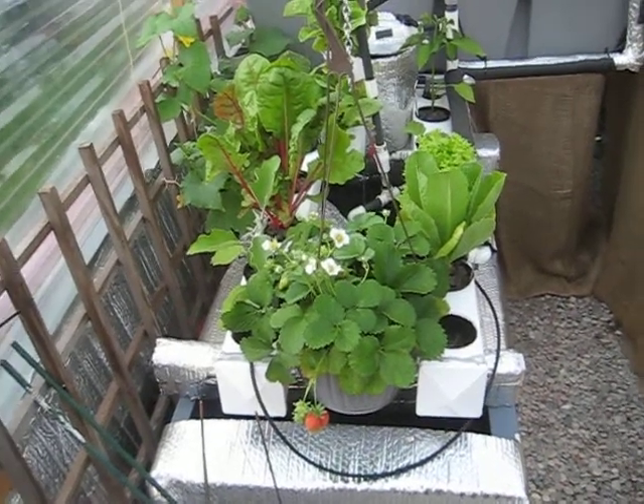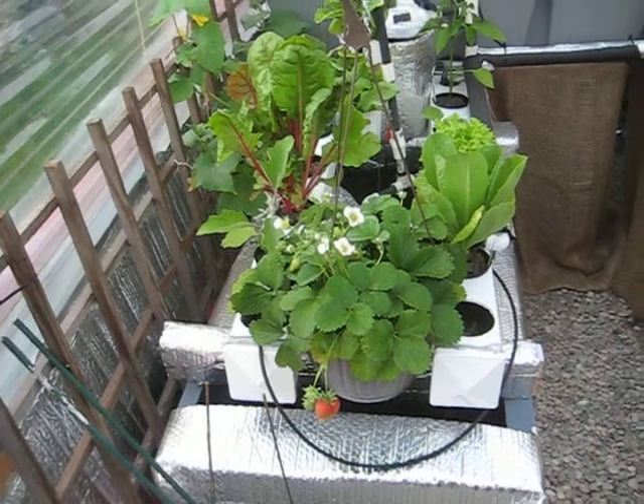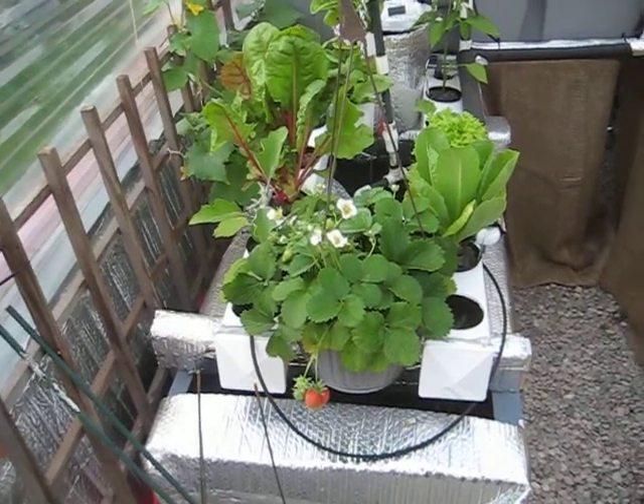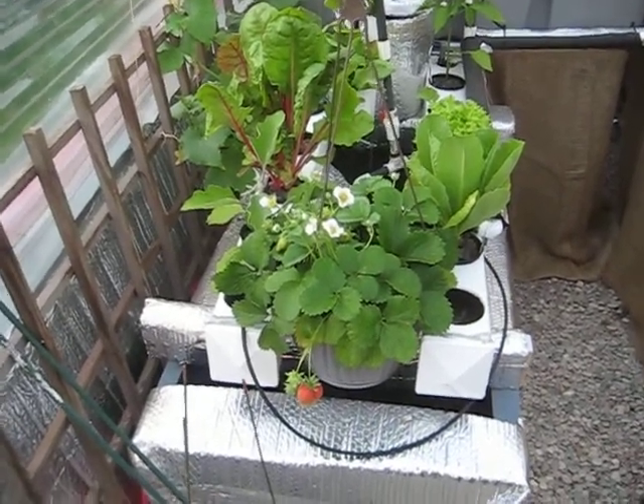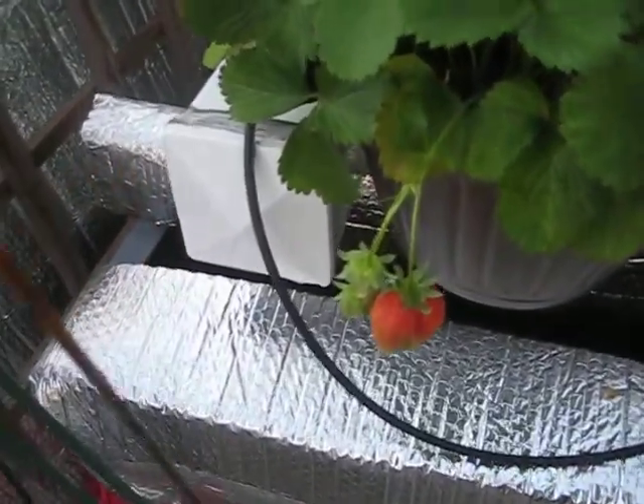All right, components update. Today is June the 9th, 2014. This system is now about two and a half weeks old and you can see it's producing some nice strawberries.